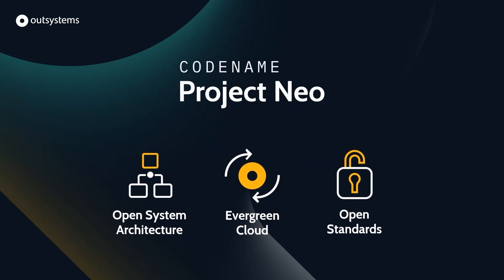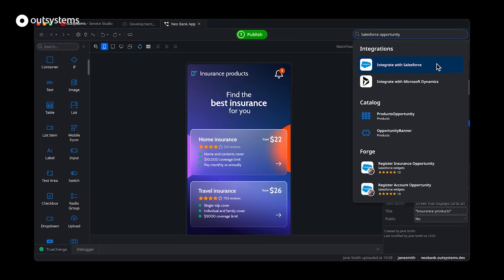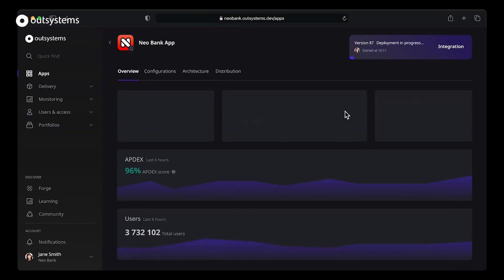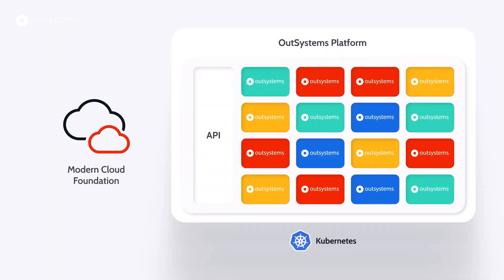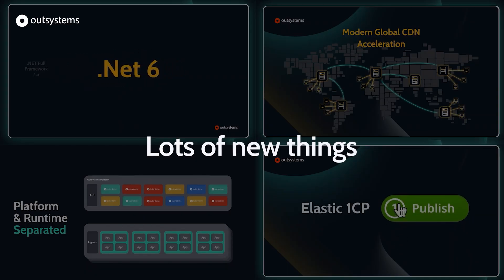Were there any big announcements at OSDC that we should mention? How about Project Neo — the future of the OutSystems platform? OSDC provided a sneak peek at Project Neo, which will update and streamline the developer experience and tools you use every day to build your OutSystems applications, as well as modernizing the platform architecture for the future. You can learn more about Project Neo at the link in the description, and you'll be able to get your hands on it later in 2022.